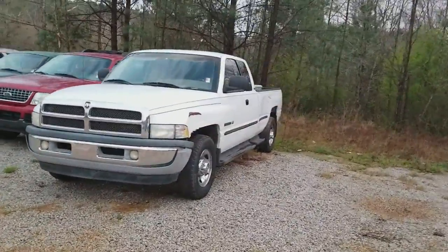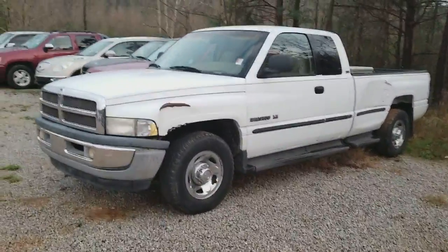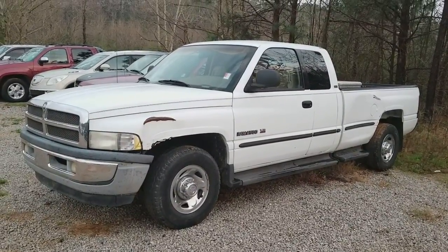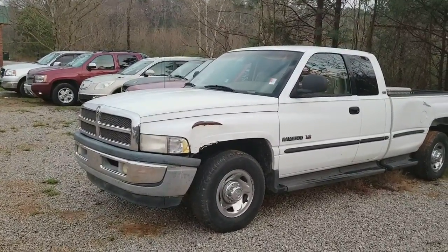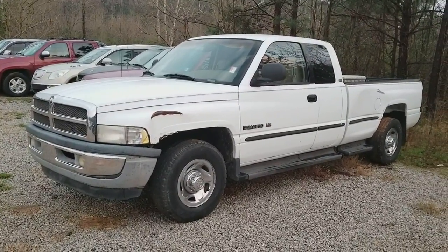This is a cash truck — a 2500 HD. If you want something cheap under $5,000 that runs, there you go. Once again, this is Aaron with Jimmy Britt Chevrolet — give me a call at 706-453-2500. Thank you sir, have a great evening.